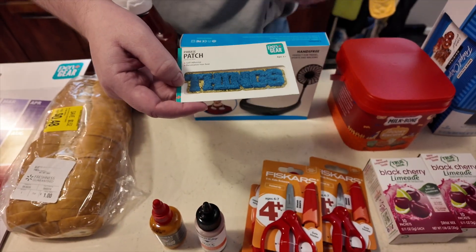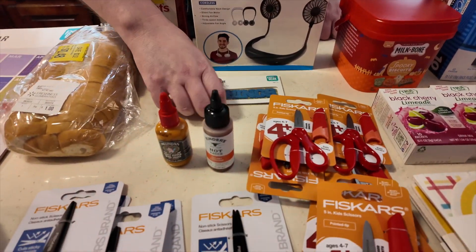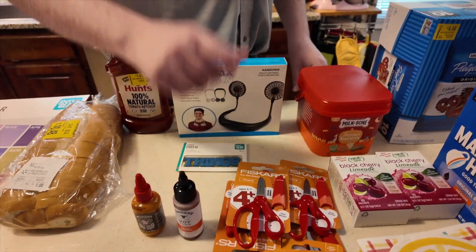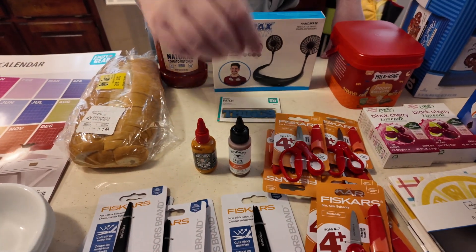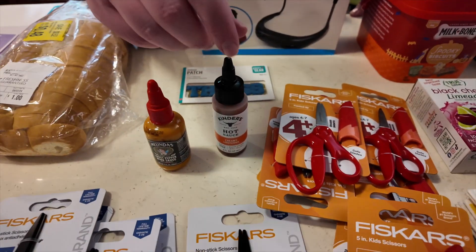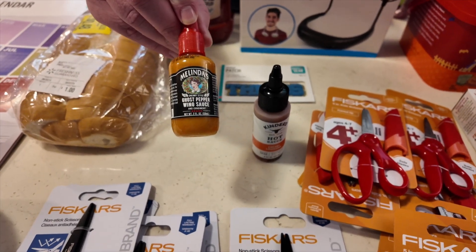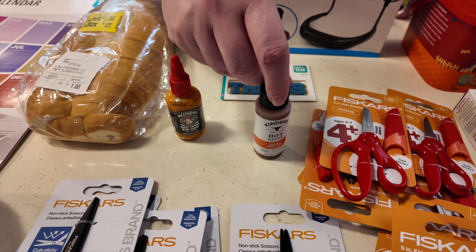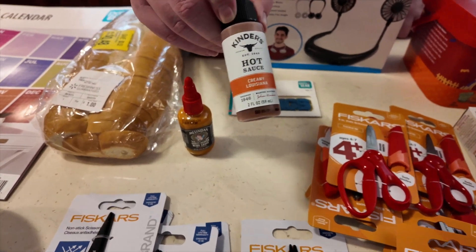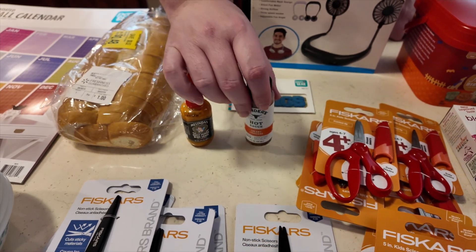Misty found this little patch that says things — she's going to see if she can put it on one of her bags, because she wants a bag that she can put things in and have it labeled. It was only a quarter. We also found these little bottles of sauce: a ghost pepper sauce for my brother because he likes hot stuff, and a creamy Louisiana hot sauce for Dad, since he likes Louisiana hot sauce and we thought the creamy version might stick better on some of his things.